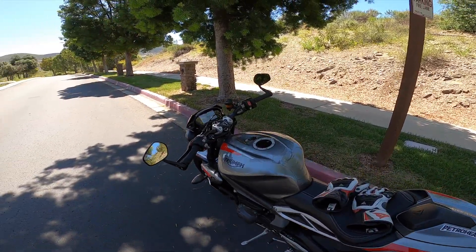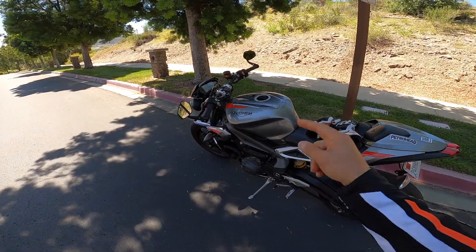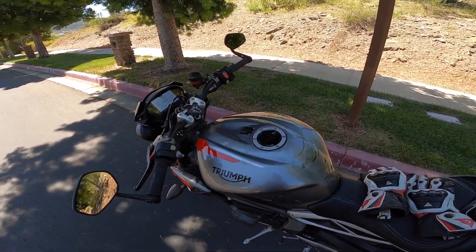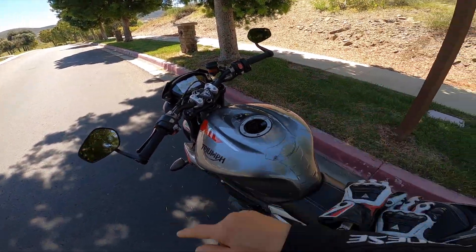What is going on guys? Welcome to another episode. In this episode, I will give you guys my review of the Triumph Street Triple RS and how it handles on the track. So we got a lot to talk about. Let's get on the road.